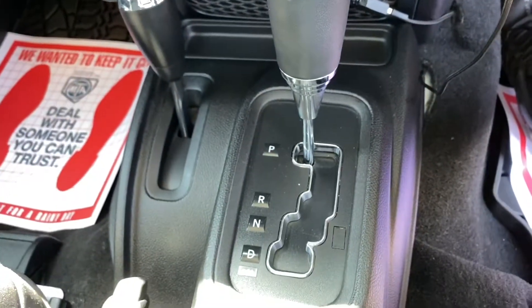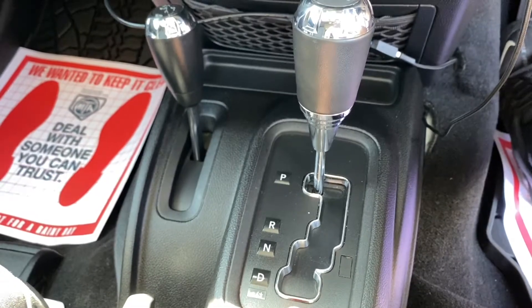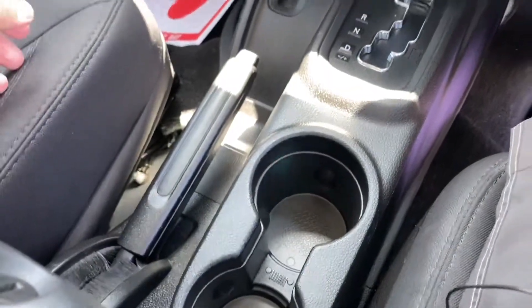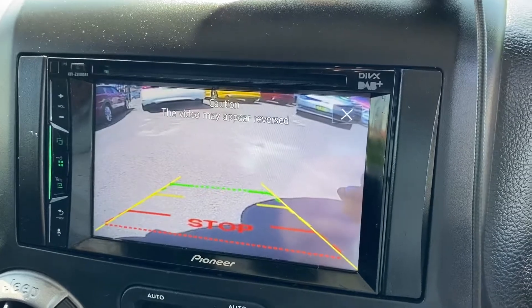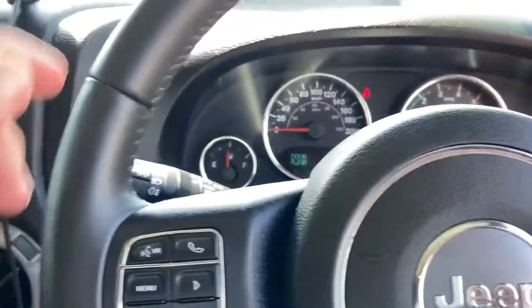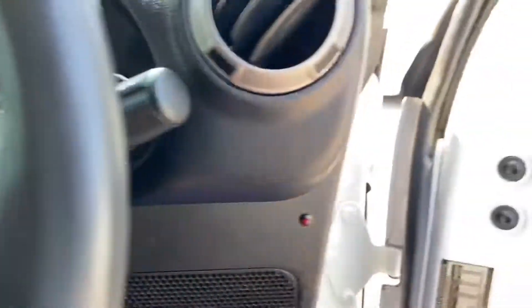It's a sports automatic, so you can drive it in drive or flick it left and right if you'd like to drive it in a more sporty fashion as a manual. Cup holders. And as I put it in reverse you can see the crystal clear camera. Beautiful truck — 91,000 kilometres showing there. Leather steering wheel.